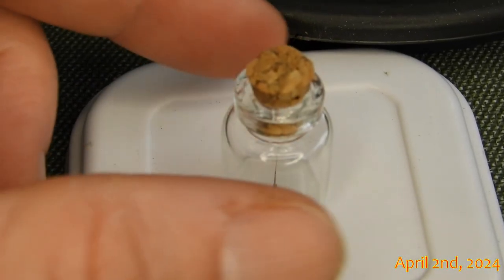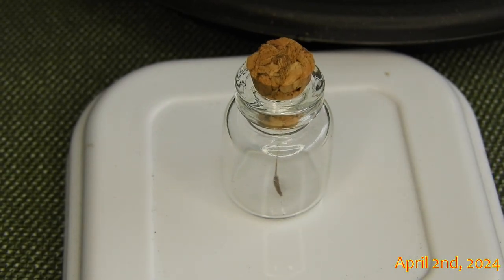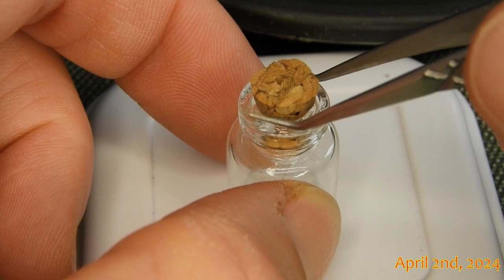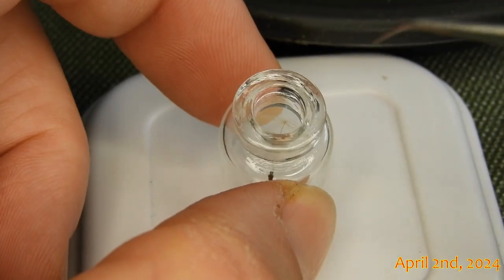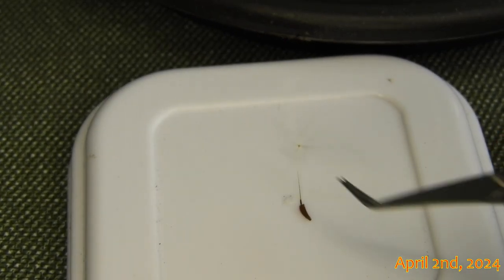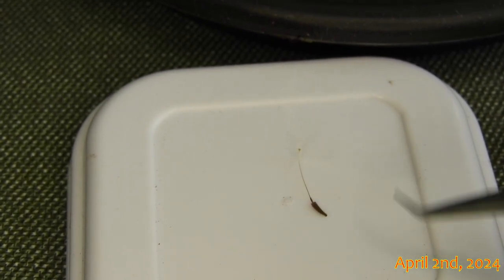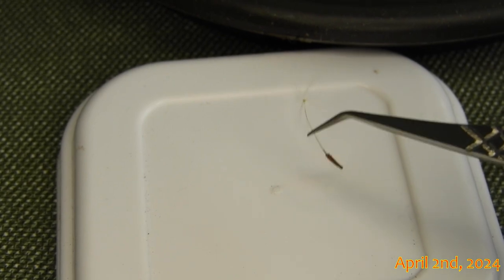I already made a few attempts to join the single seed challenge, but the moment did not really present itself. Now it did and I allowed it to happen. I have encountered a good specimen and obtained a single seed of a dandelion.